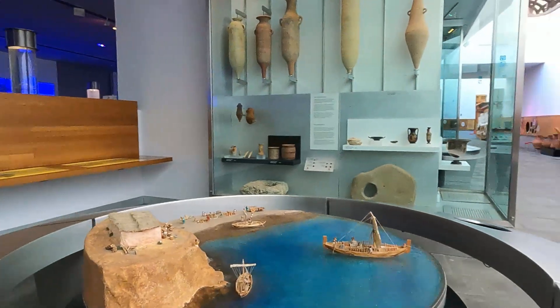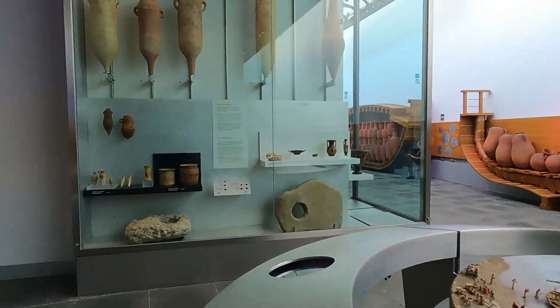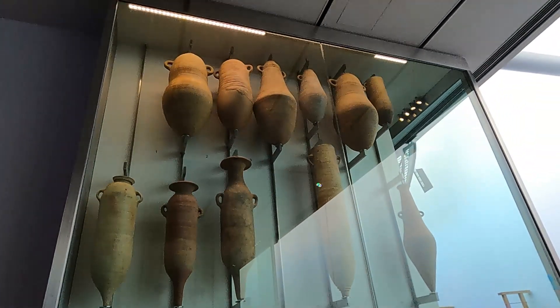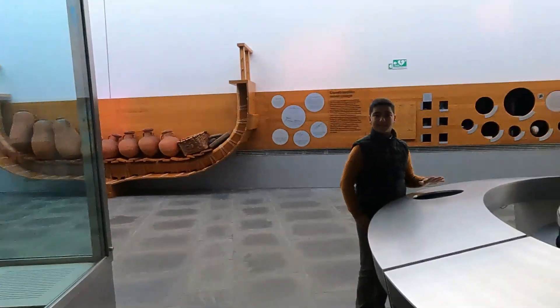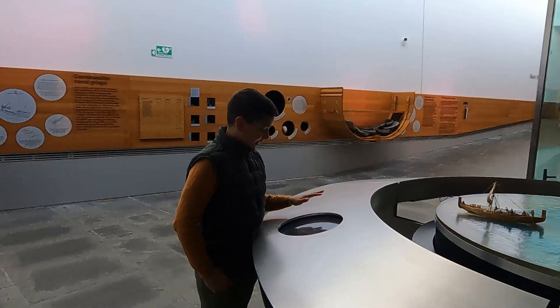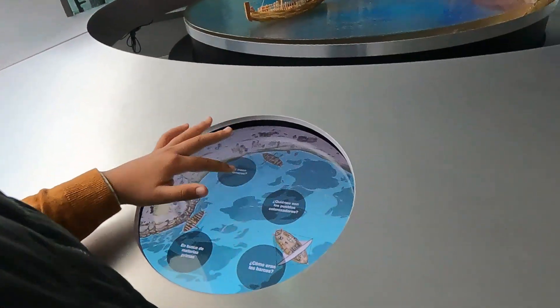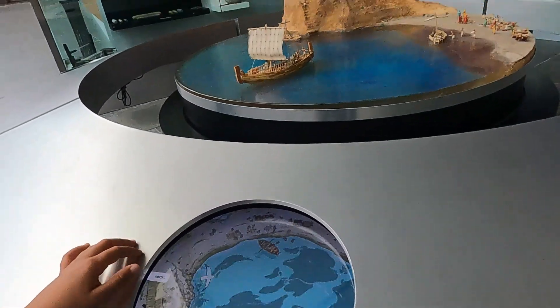Aquí tenemos la maqueta. Y aquí nos explica un poquito la historia de cómo era todo. Este es el inicio. Aquí, por ejemplo, ¿qué traen los fenicios? Y te lo explico.